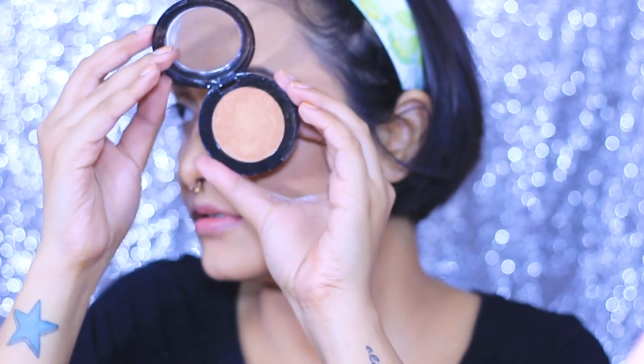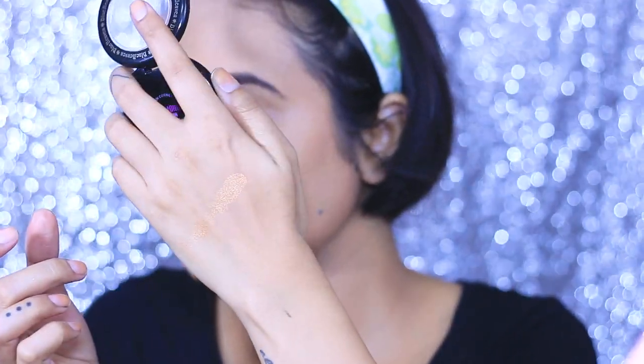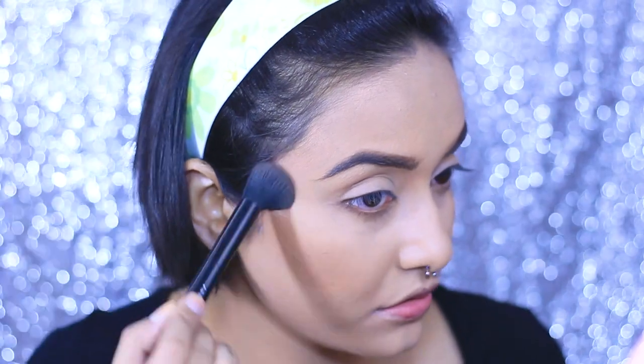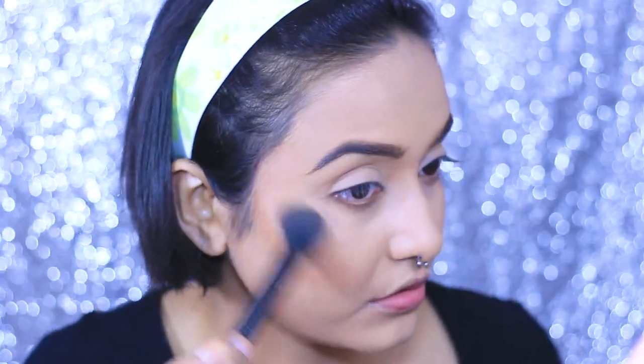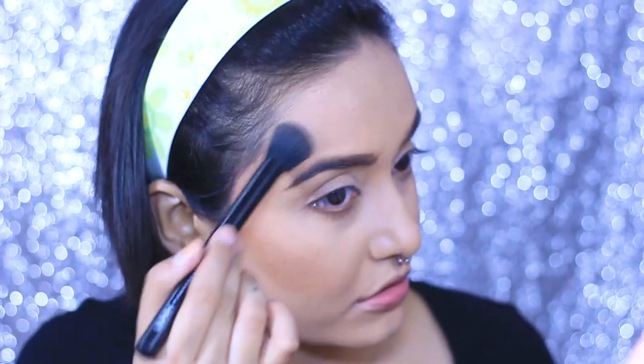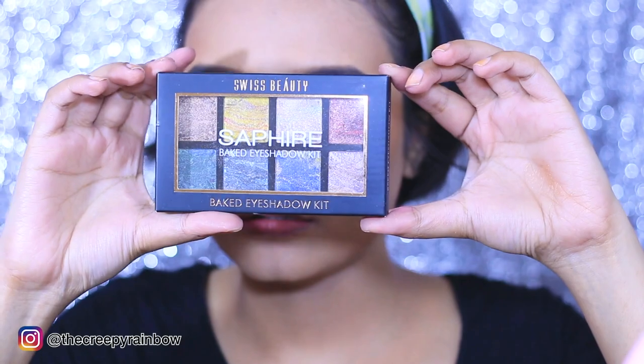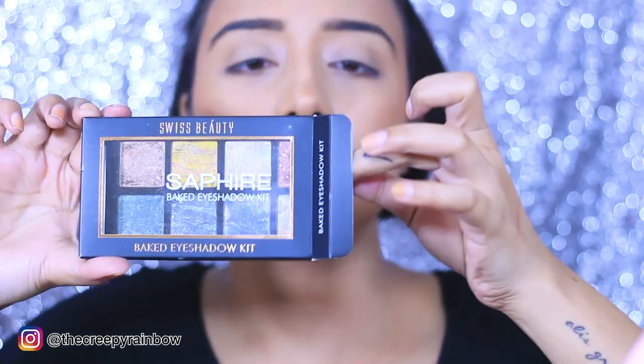I have done my brows and face contouring off camera. I didn't have a brow pencil under 100 rupees in my collection, but there are plenty out there so don't worry about that. Now I'm applying a little more bronzer using this Blue Heaven blush — it is a blush but look at how dark the shade is. It's really pigmented but it's not really suited for my skin tone.